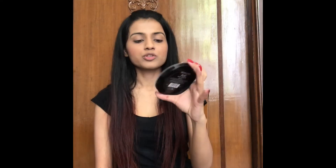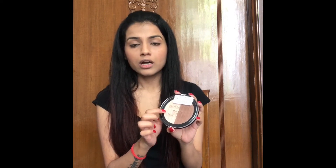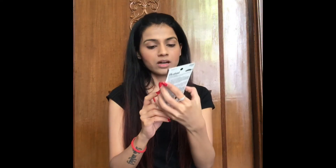For contouring I'm using this Makeup Revolution Duo Face Sculpt, which has a bronzer and a highlighter. I'll be using the bronzer now to finish off my face, applying it under my eyes and around my mouth.